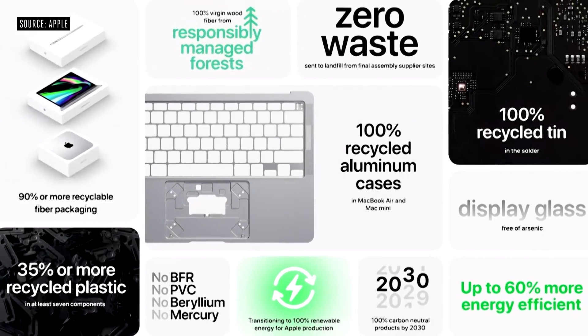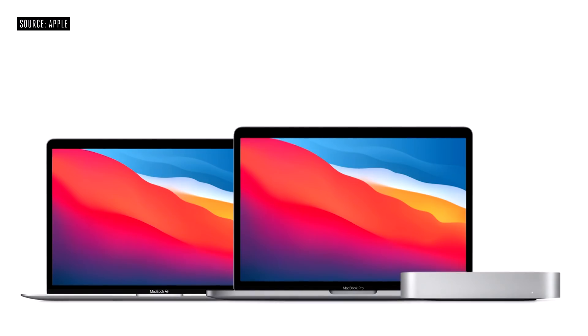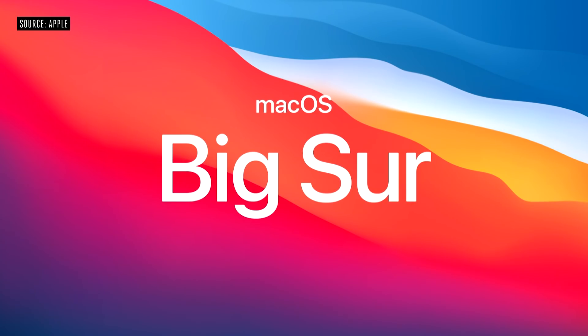We're also proud that these products have been carefully designed to support our net-zero carbon goal. You can order the new MacBook Air, Mac Mini, and MacBook Pro starting today, and they will all be available next week. macOS Big Sur will be available this Thursday. Thank you for joining us. Stay safe, stay well, and have a great day.